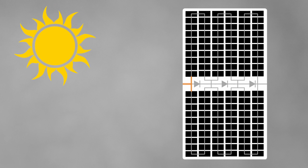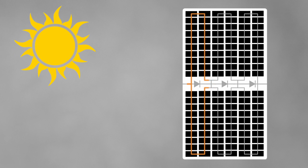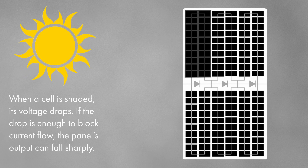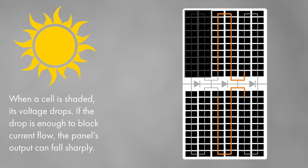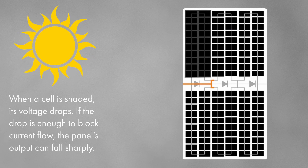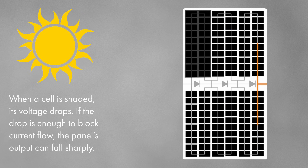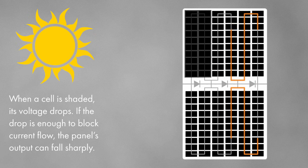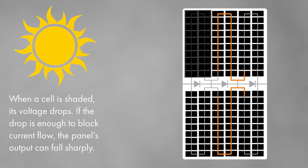When the sun is out and there's no shading, current flows freely through every cell and the panel can output at full capacity. But if part of the panel — say the top left section — becomes shaded, the voltage in that area drops. Once it gets low enough, the bypass diode across that section activates, allowing current to flow around the shaded cells. This keeps the panel operating, but with one section bypassed, output drops to around two-thirds of the maximum.